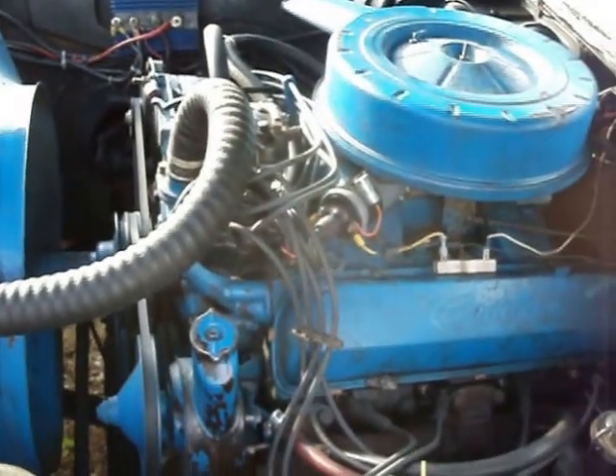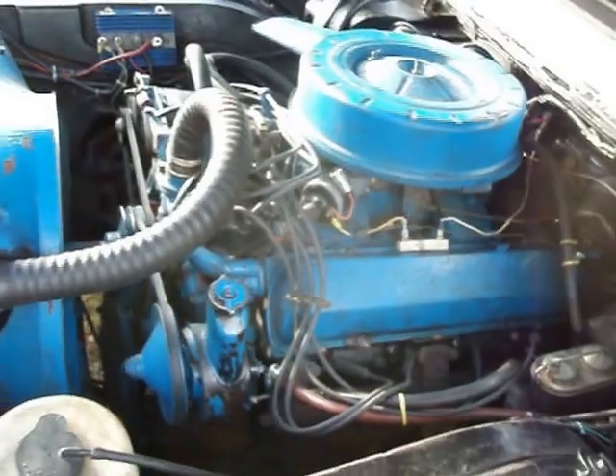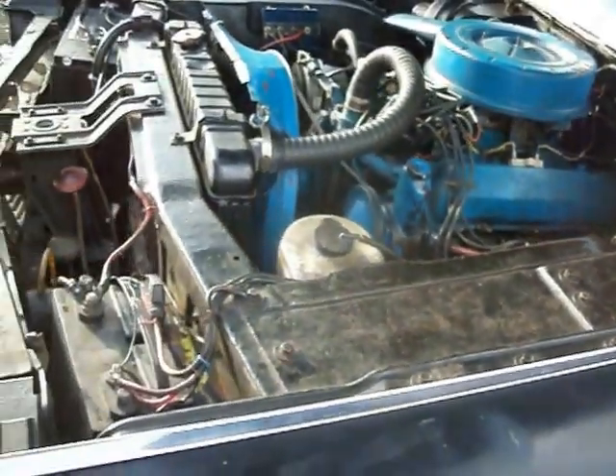I purchased the tranny for 300 bucks — the motor and the transmission. It was set up for about 3 years; I got it freed up and together on it.